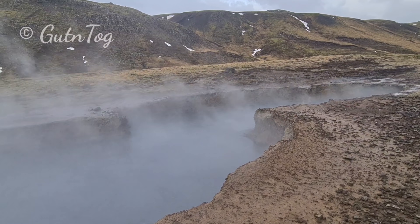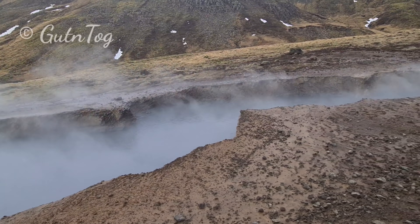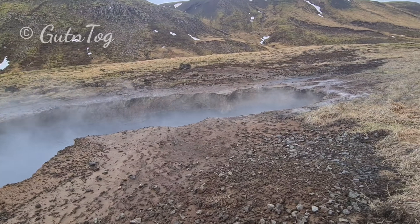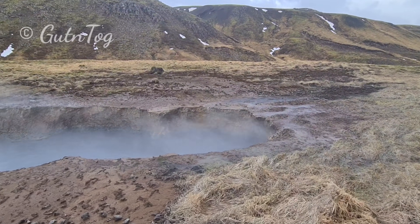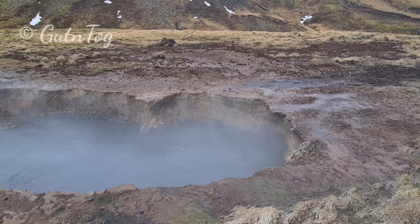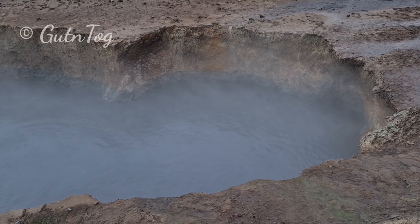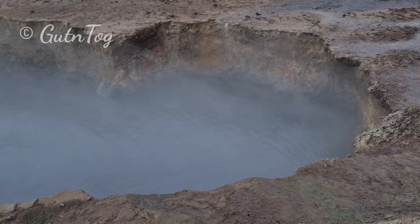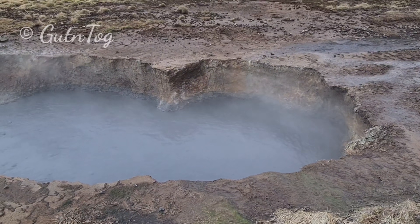100 degrees hot. Mud inside. You see it's eroding the ground around, because of acids that it contains — sulfurous acids — eroding the ground.